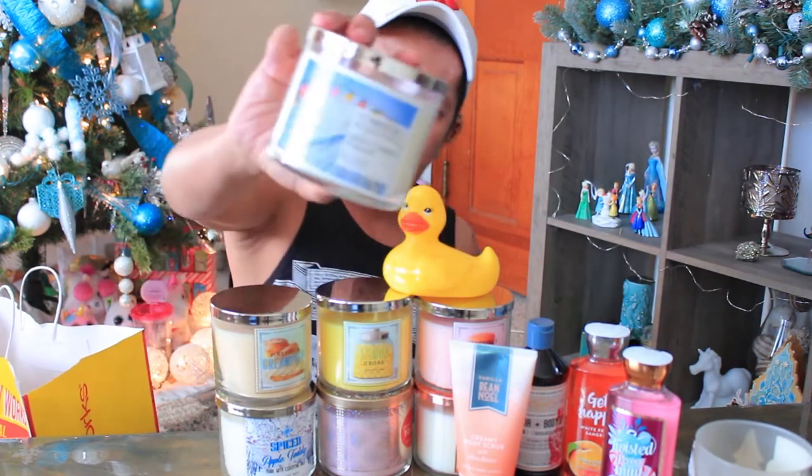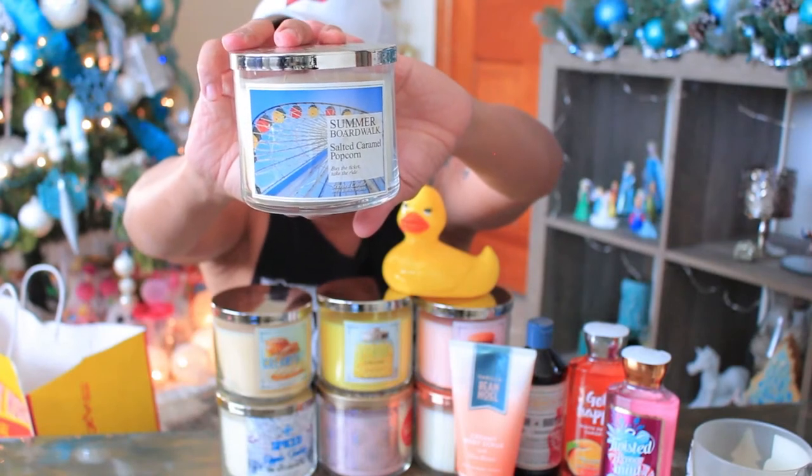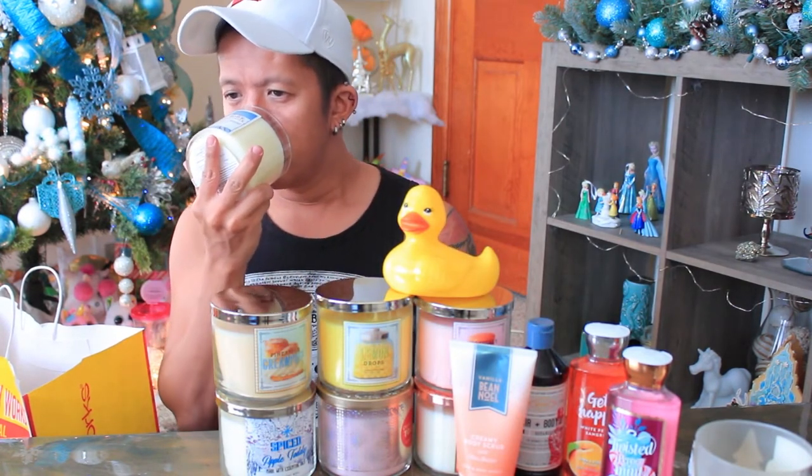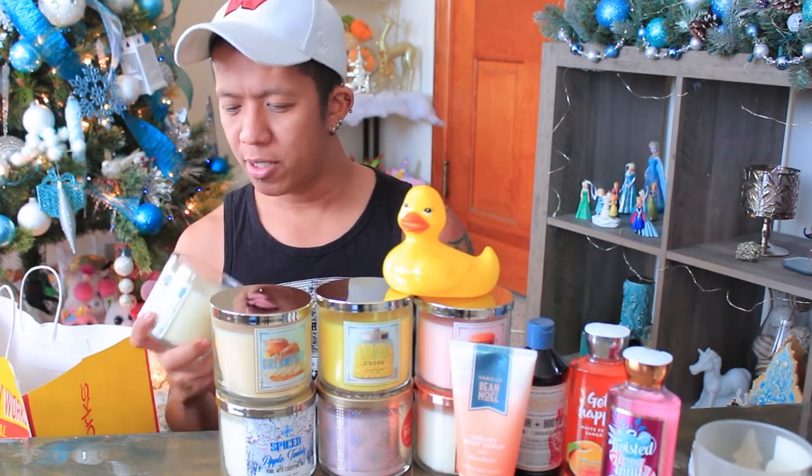I also got the Summer Boardwalk — I like the label; I'm not obsessed with it but it's nice. And the Salted Caramel Popcorn, which I didn't have before. It's not a very strong scent on cold sniff, so I'm hoping it'll give me a strong throw when I burn it.